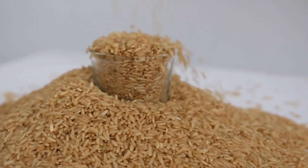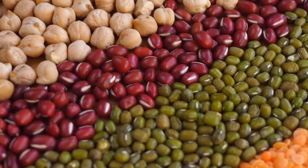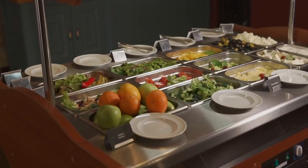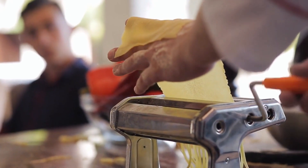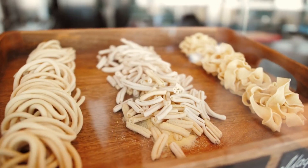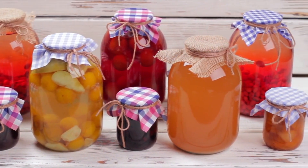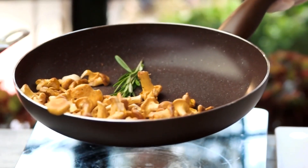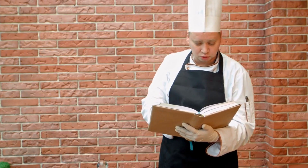Brown rice: substitute white rice with brown rice, which retains the bran and germ layers, making it higher in fiber, vitamins, and minerals. Quinoa is a versatile grain that is naturally gluten-free and packed with fiber, protein, and essential nutrients. Use it as a base for salads, as a side dish, or even in place of rice. Whole grain pasta: instead of regular pasta made from refined flour, opt for whole grain pasta varieties like whole wheat pasta or brown rice pasta. They provide more fiber and are a healthier option. When selecting whole grain products, be sure to check the ingredient list and look for items that list whole grains as the first ingredient. Gradually make the switch to whole grains and experiment with different recipes to find your favorites. Incorporating a variety of whole grains into your diet will help you reap the benefits of increased fiber and essential nutrients.